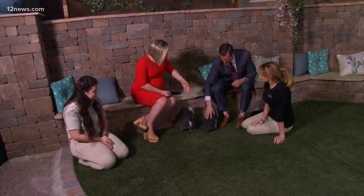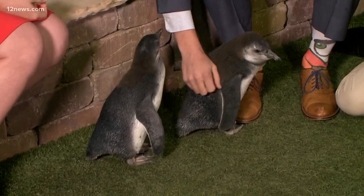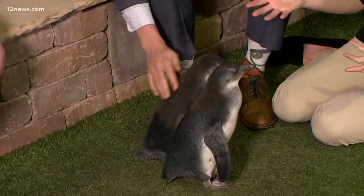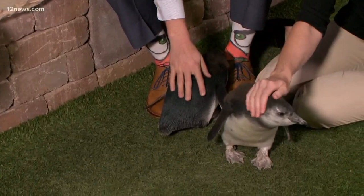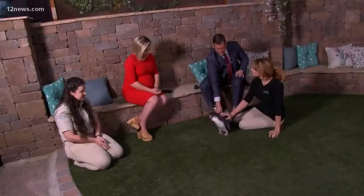So an endangered species — what exactly does that mean? And to have these at the Wildlife World Zoo, that's pretty incredible. It's a huge accomplishment. Our breeding program has been very successful. Unfortunately, their numbers are very, very slim and rare out in the wild and they're decreasing due to oil spills, pollution, and also overfishing of their food source. Because of that, they're having to go further off the shoreline for food, making them susceptible to predators like sharks and whales.